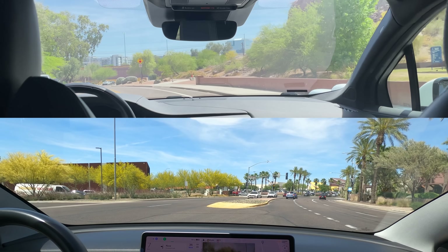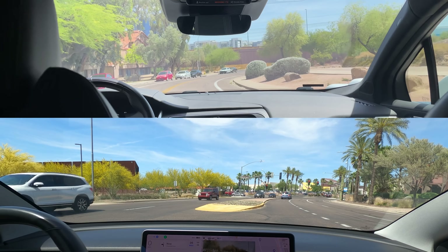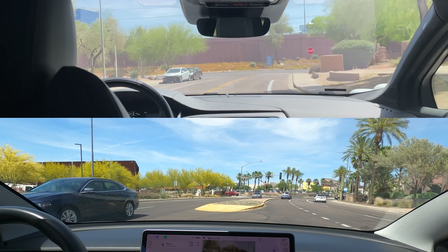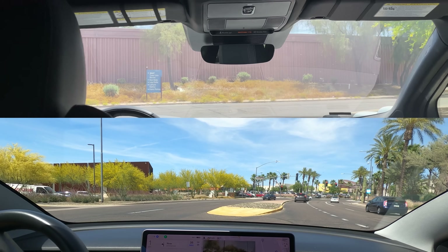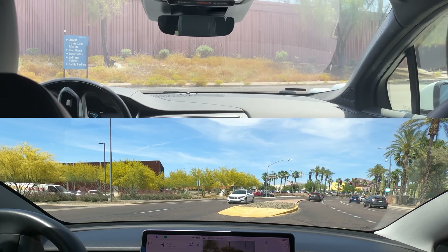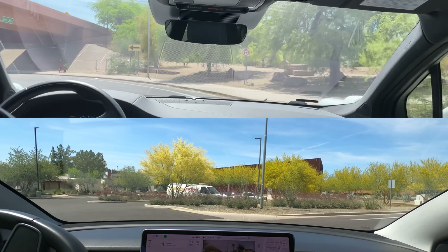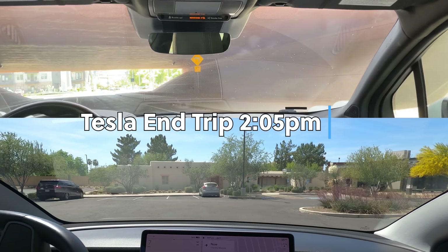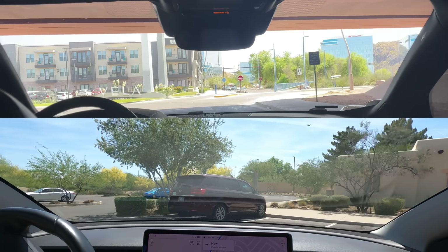FSD is waiting to make a left into the museum parking lot. Tesla has arrived and the driver will be taking over to park the car. There were no interventions from the FSD beta tester during the entire trip.